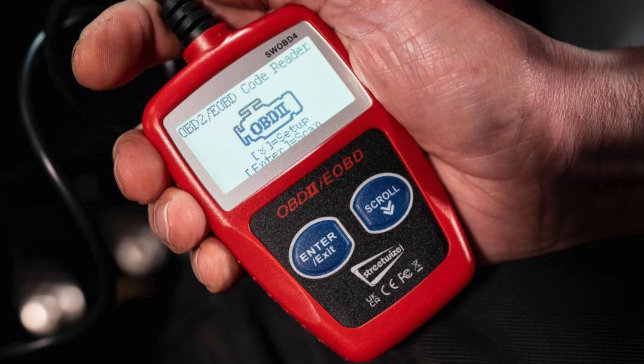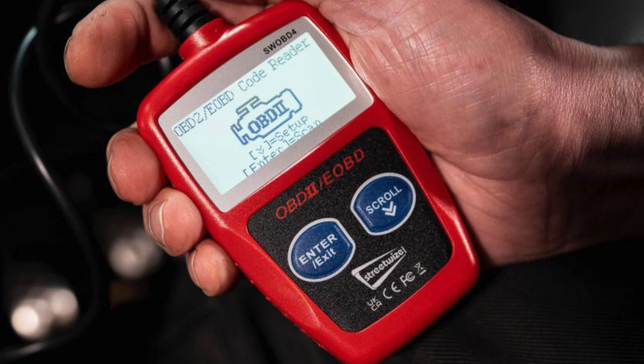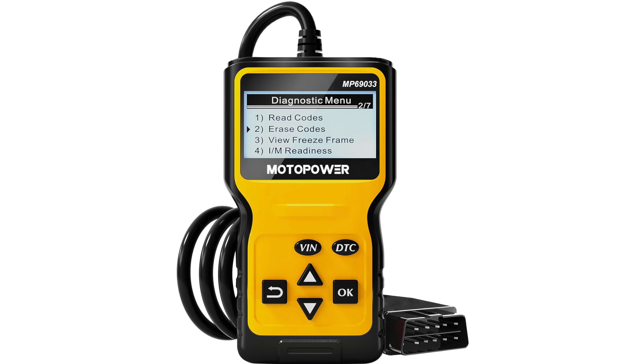Mechanics can plug in a scanner to read the different issues that the car is having or different codes that it's throwing, or clear the codes when they've been fixed. There are also a lot of third-party electronics that allow you to do the same thing — you can see what's going on with your car, change some settings, or if you're doing repairs yourself, clear the codes when they're done.